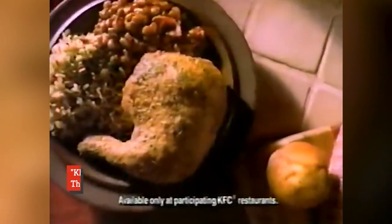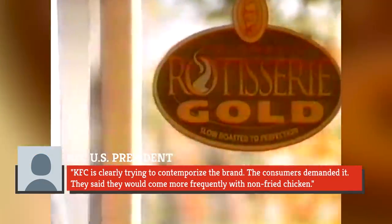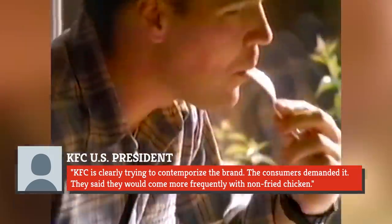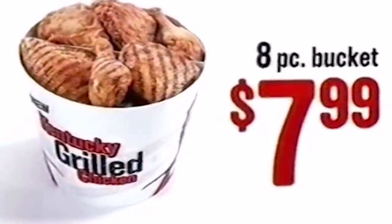It was accompanied by some new sides like garden rice, pasta salad, and a corn muffin. One article quoted the KFC U.S. president at the time as saying, 'KFC is clearly trying to contemporize the brand. The consumers demanded it. They said they would come more frequently with non-fried chicken.' And while Rotisserie Gold didn't last, KFC did bring grilled chicken back on a wider basis later, recognizing the continual modern desire for a non-fried chicken product.